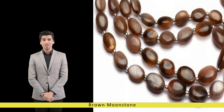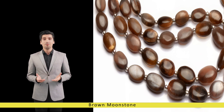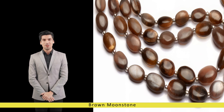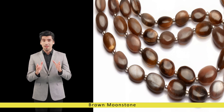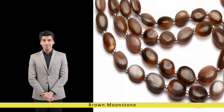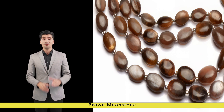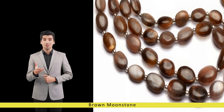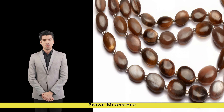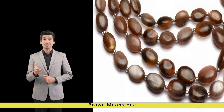Furthermore, brown moonstone is said to enhance intuition, psychic abilities, and lucid dreaming, facilitating a deeper connection with the subconscious mind and the realm of dreams. Its gentle, nurturing energy soothes anxiety, stress, and emotional turmoil, promoting a sense of tranquility and well-being. Whether used in meditation, energy healing, or worn as jewelry, brown moonstone serves as a powerful ally for those seeking inner peace and spiritual enlightenment.